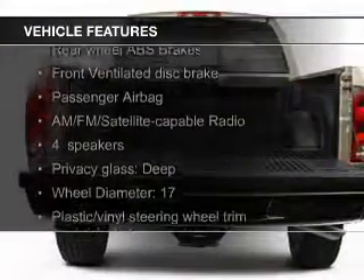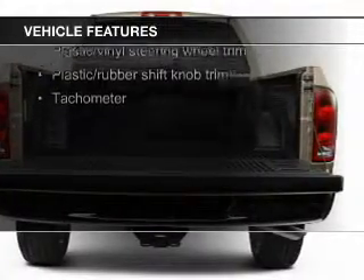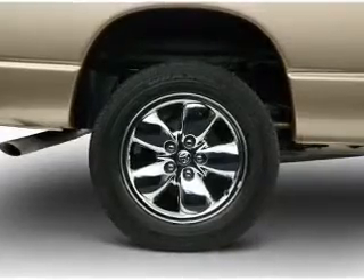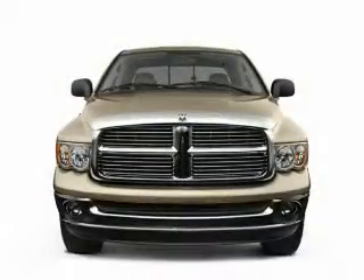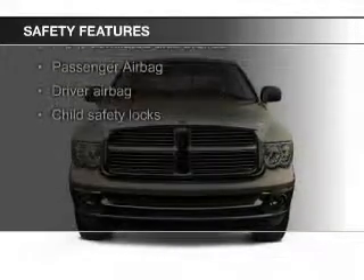The features include premium rims, an adjustable tilt steering wheel, cruise control, keyless entry, a trip computer, privacy glass, air conditioning, power door locks, power windows, and power steering.